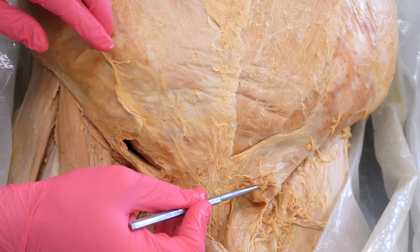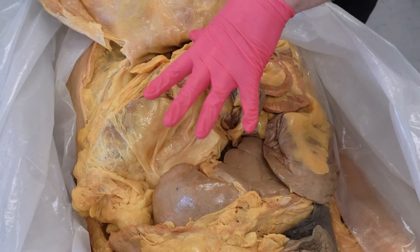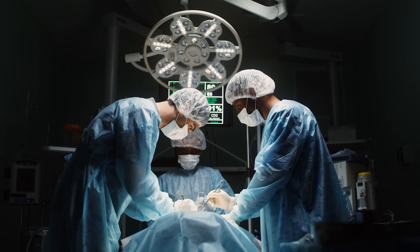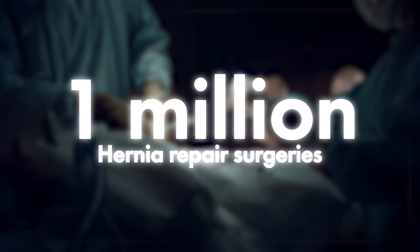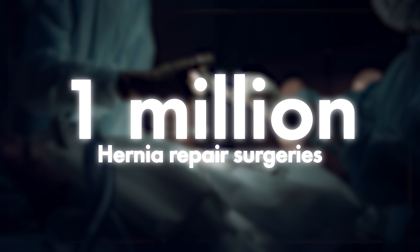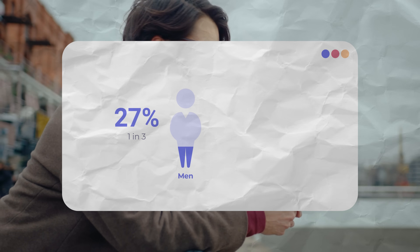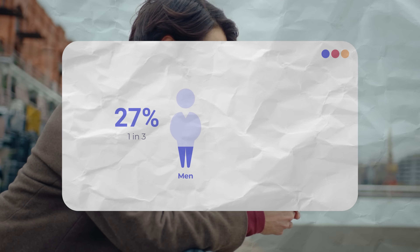You do not want a bulge or a protrusion in your groin or in your abdominal wall. And just to be clear, we're talking about hernias here. There are over 1 million hernia repair surgeries performed each year in the United States. And if you're male, you have a 27% lifetime risk of developing a groin hernia — almost a 1 in 3 chance.